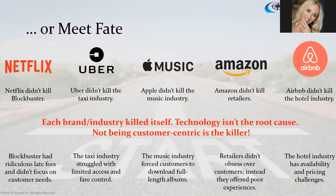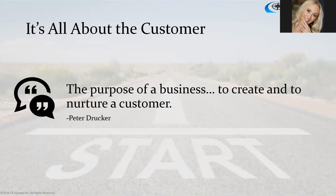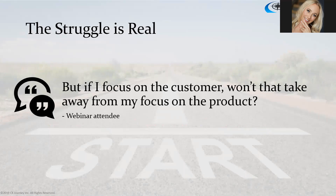Looking at failed brands — it's not technology at the root of what killed these industries. It's really the fact that nobody was focusing on the customer and what the customer wanted. Take Apple Music: customers wanted one song off a $15 album but couldn't buy just one song. Apple created a solution where you can get whatever songs you want. The purpose of a business, as Drucker said, is to create and nurture a customer. It's all about the customer.